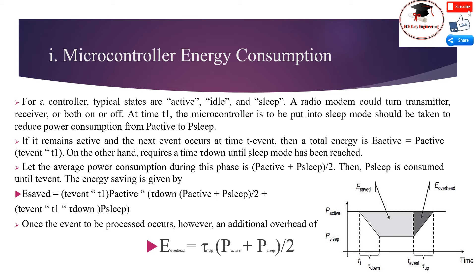Once the event to be processed occurs, however, an additional overhead energy applies, equal to the transition time tau multiplied by the sum of active power and sleep power divided by 2. This gives the overhead energy.